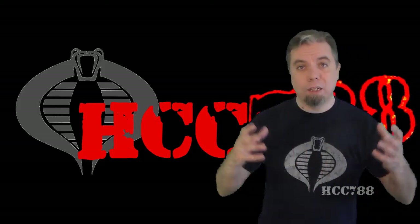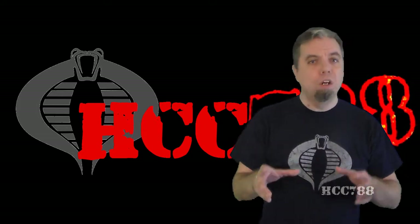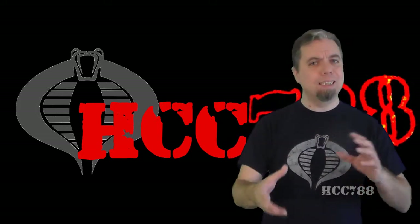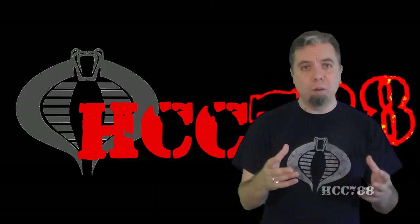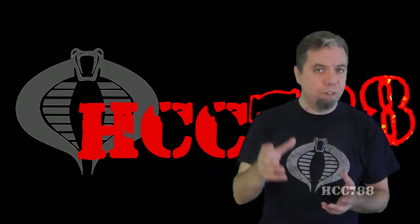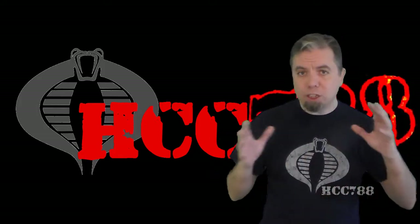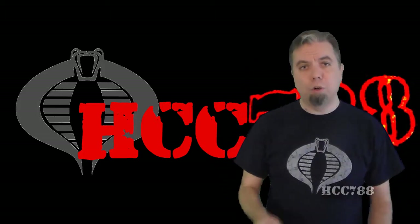Also, the website, like this channel, is focused on vintage G.I. Joe from 1982 to 1994. It does not list modern figures. Now, sometimes in my reviews I will look at a modern version of a vintage figure, but that does not change the scope of this channel, which is vintage G.I. Joe. That's what we do.